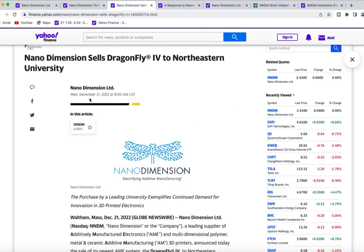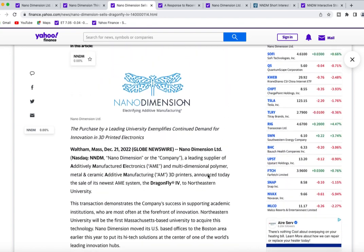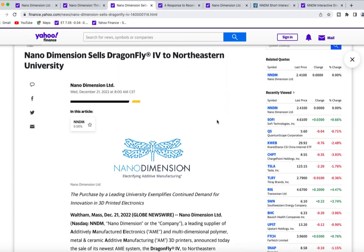The recent customer they picked up is a Dragonfly unit sold to Northeastern University this past week. The CEO stated that they're pleased the university has chosen one of their electronic printers. I'll place the article link down below.